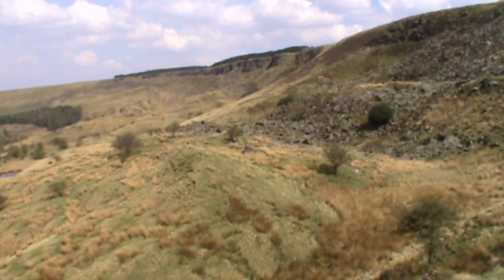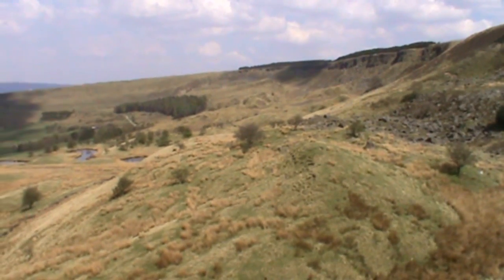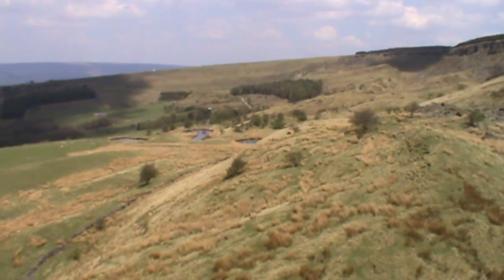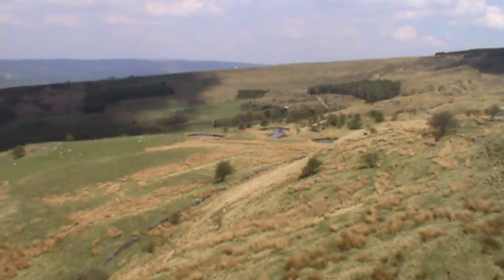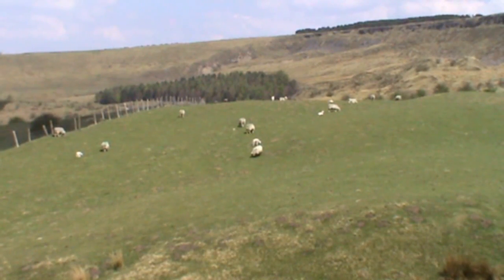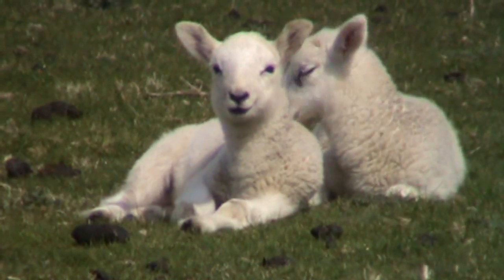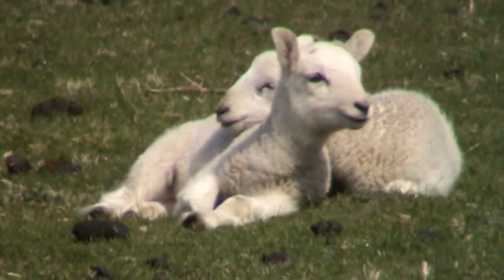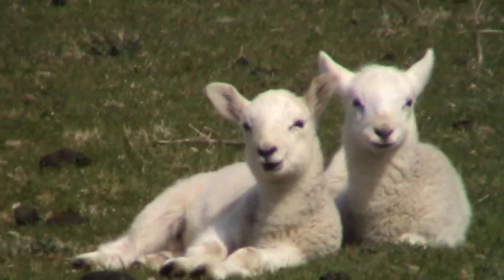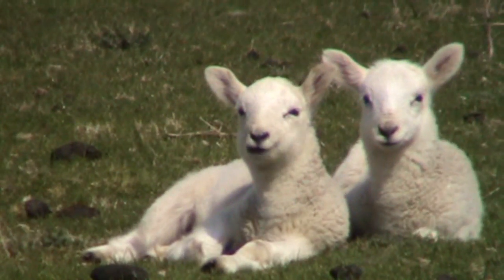Just before we drop down, let's give you one quick shot up the valley - the sun's still out, it's a beautiful day. We walk down to the corner of the field and then we turn right. We're walking through a field of very tiny lambs. We're just taking it very steady along here because, as you can see, these are only tiny ones. We'll leave them for now and keep going.